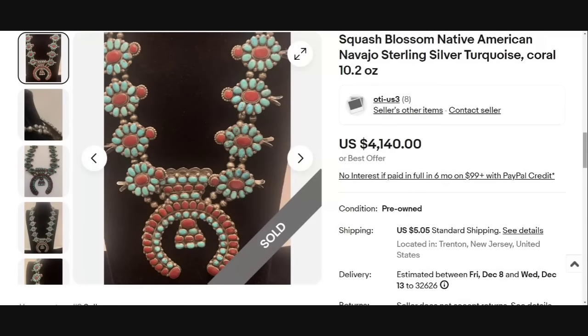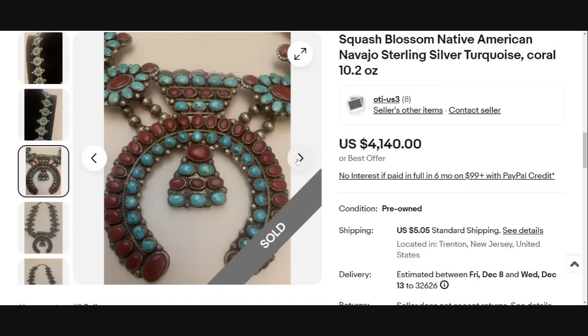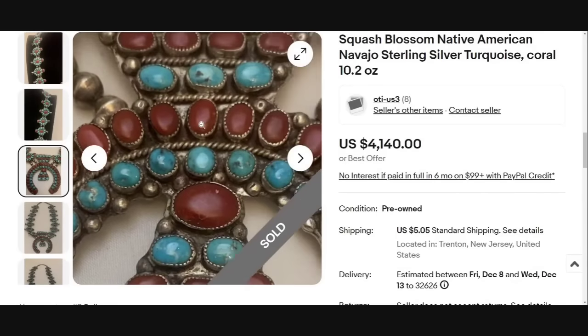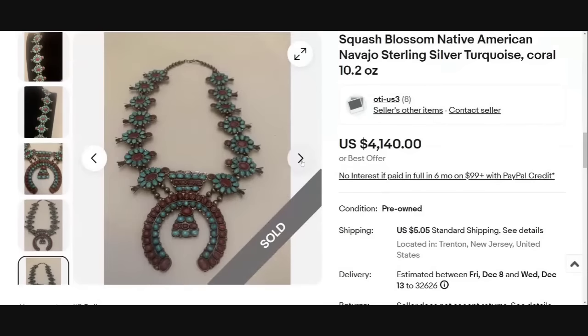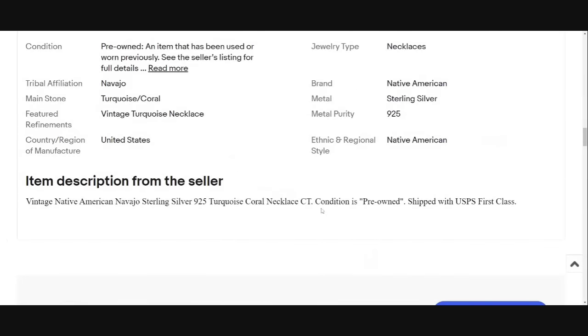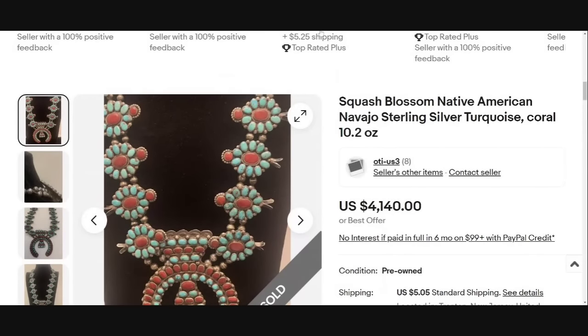All right, number five on our list is another squash blossom necklace — a more traditional one. This is Native American Navajo sterling turquoise and coral, which is what most of us think of when we think of Native American jewelry. This one sold for $4,140. Beautiful inlay and work on this one — the stones are uniform, there's no glue, and they are all held in by prongs. It does not appear to be signed, but it is an absolutely beautiful necklace and over a $4,000 sale.